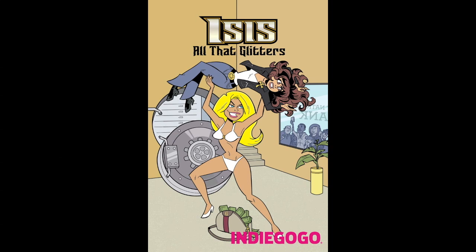The ISIS graphic novel Indiegogo is live. Help me publish the first comic book featuring the goddess next door by putting in a pledge today.